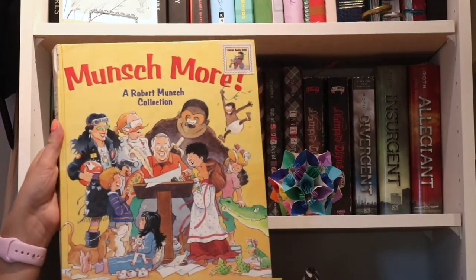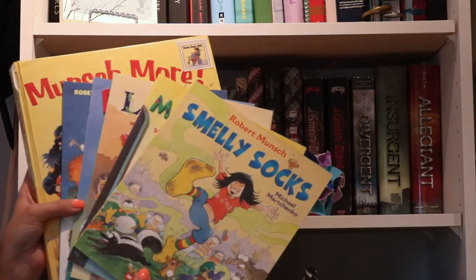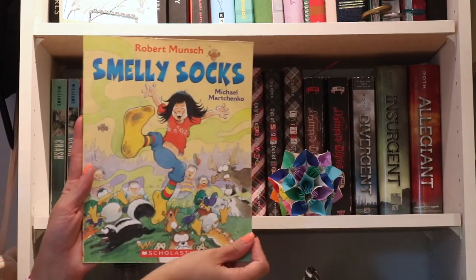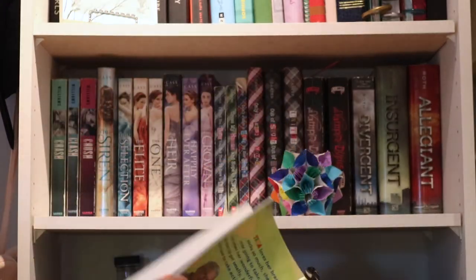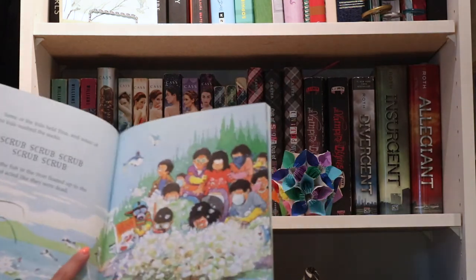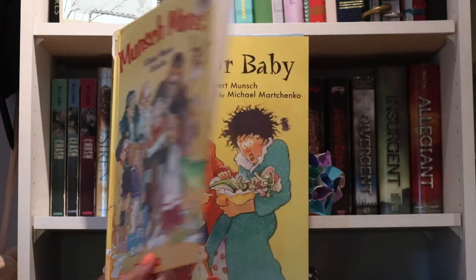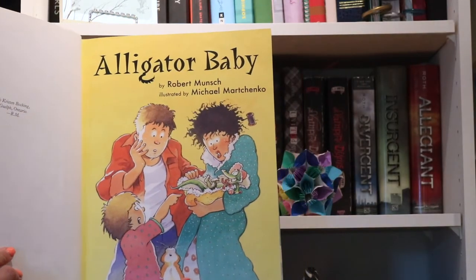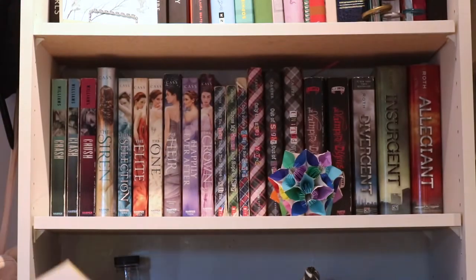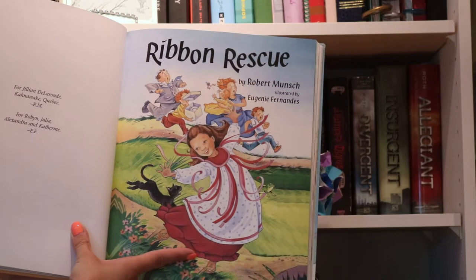Next, we are moving into some of my favorite childhood books, and the first of them being my books by Robert Munsch. I actually got to see him live when I was younger, and he's also a Canadian author. It's really cool because each of the books he writes are about a different child that he's met, and each of them are dedicated to the child that inspired him for that story. Some of his best ones are Smelly Socks, Alligator Baby, and Ribbon Rescue. I was actually Ribbon Girl for Halloween one year too.